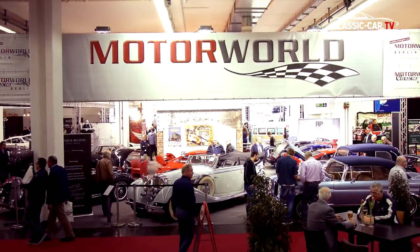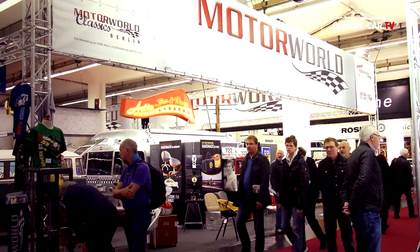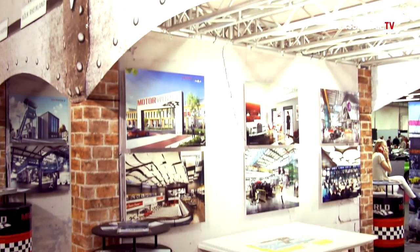Motorworld also took the opportunity to present its individual locations and partners at this event. Visitors to the Motorworld booth were able to take an in-depth look at current projects in Munich, Zeche Ewald, and the Butzweilerhof in Cologne.